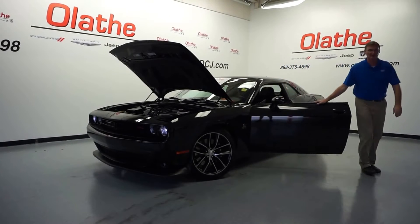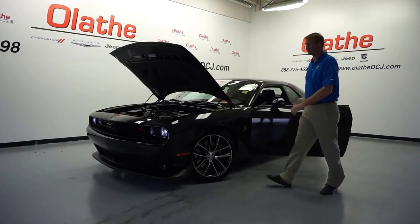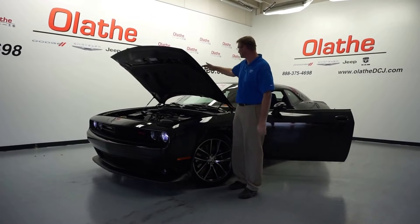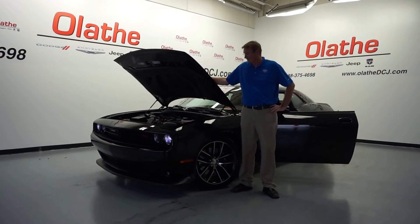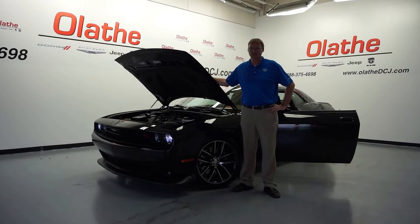Hello folks, it's Quiet Push here at Blake to Dodge, Kansas City's number one volume dealer. Today I'm going to show you this 2015 Black on Black Challenger Scat Pack. If you've got a thirst for speed, this will quench it, guys.